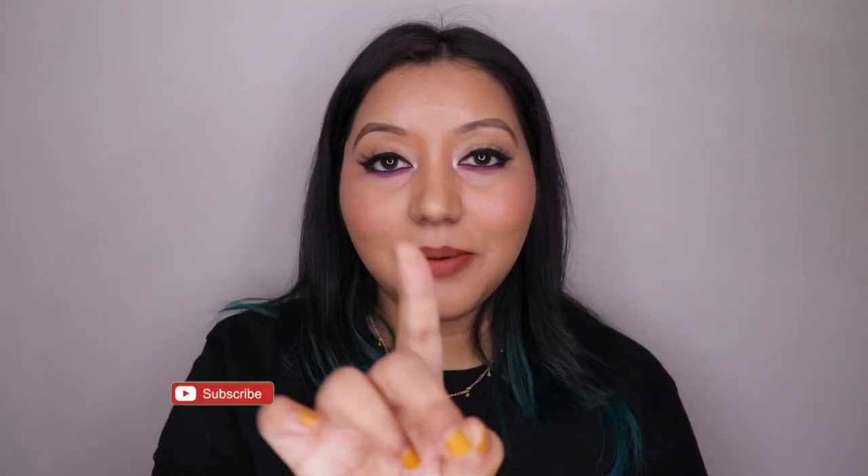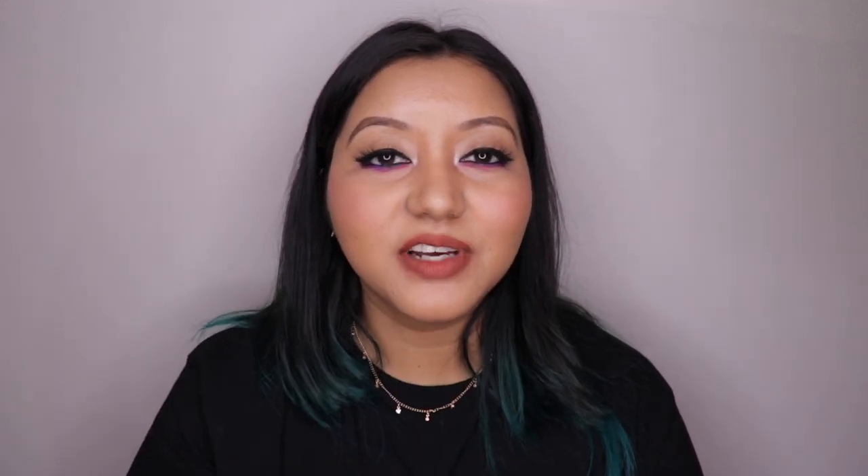I hope you enjoyed this video and found it helpful. Don't forget to hit the subscribe button and the bell icon to be notified whenever I upload, like the video, and comment below if you have any questions or requests. Follow me on Instagram and Twitter at itsishanayur. Until next time, take care, bye!